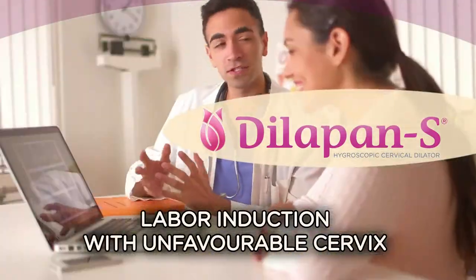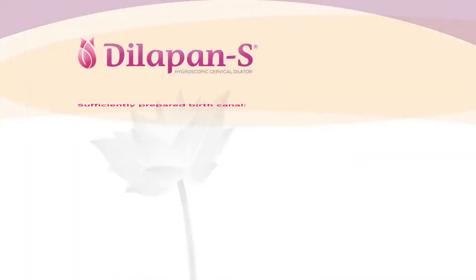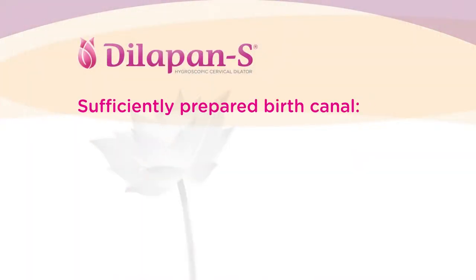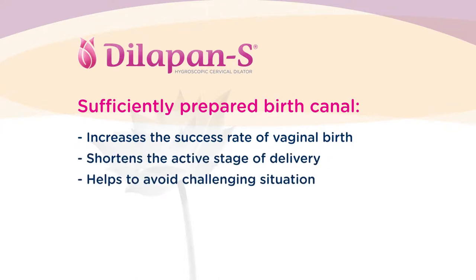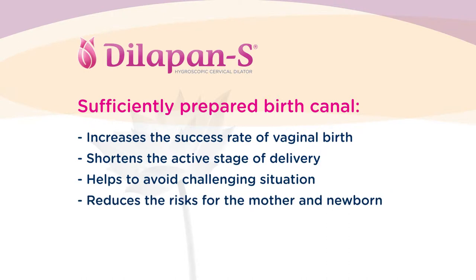Nowadays, labor induction represents a common procedure. For the induction to be successful, the birth canal needs to be sufficiently prepared. It increases the success rate of vaginal birth, shortens the active stage of delivery, and helps to avoid challenging situations for healthcare professionals as well as mothers and newborns.